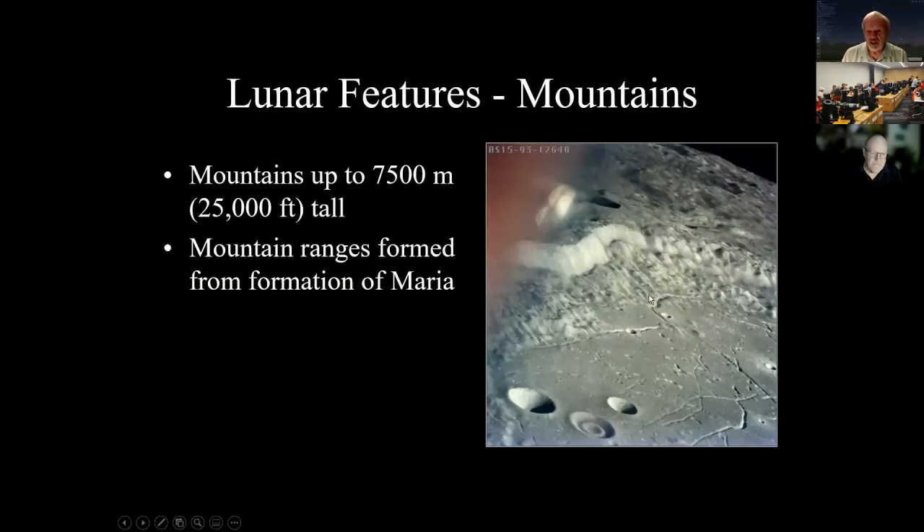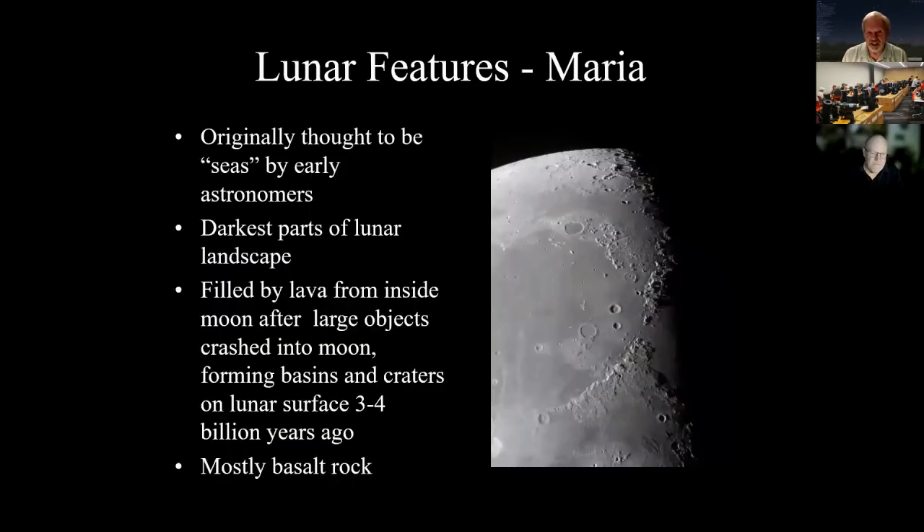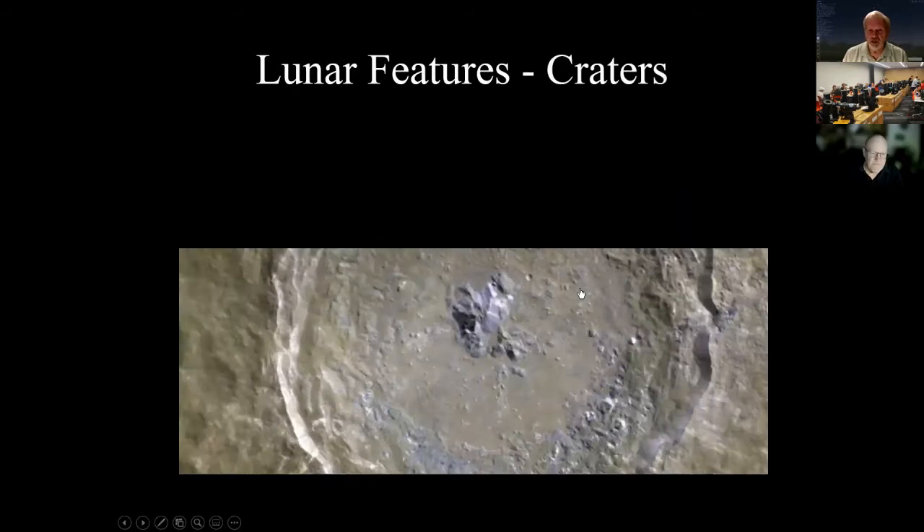Mountains on the moon were formed when the mare were formed — when the large impacting object crashed in. Looking back at Mare Imbrium, the impact pushed up the Apennine Mountains and the Caucasus Mountains, named after Earth mountains. That's how those mountains were formed: the impact pushed material upward.